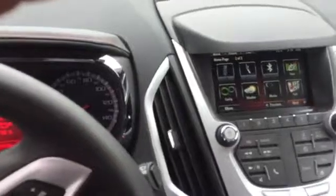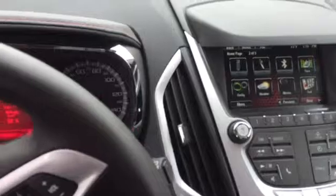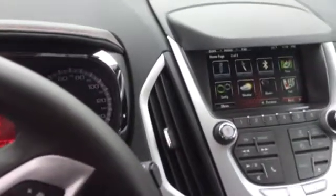You also have a fuel button on there to let you know where the closest gas station is, a movie button that shows you where the closest movie is and what's playing, and also a weather button to let you know the weather in any state.